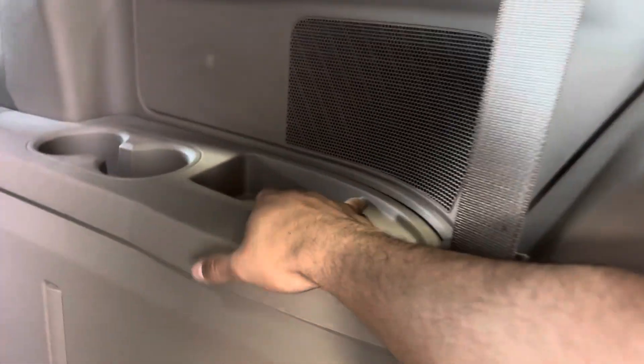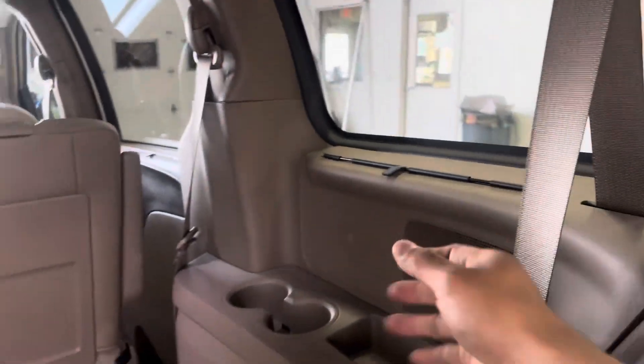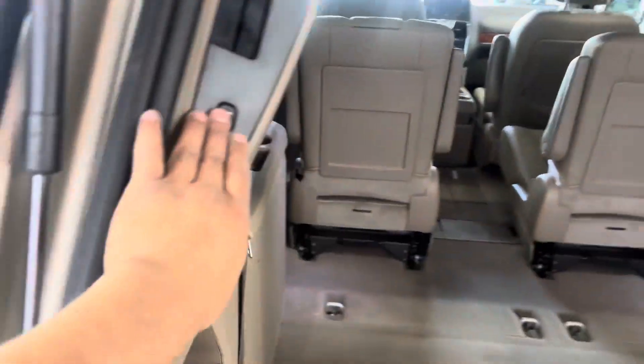You get these nice little cubbies with some cup holders. You also get these nice privacy shades. On that side you get three cubbies and one cup holder. Then you've got a button to close that down.